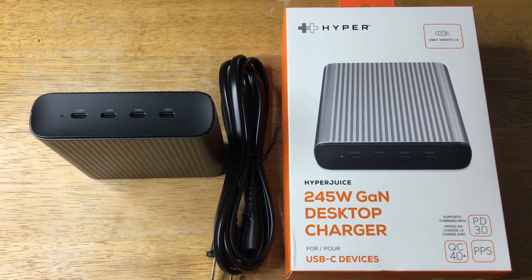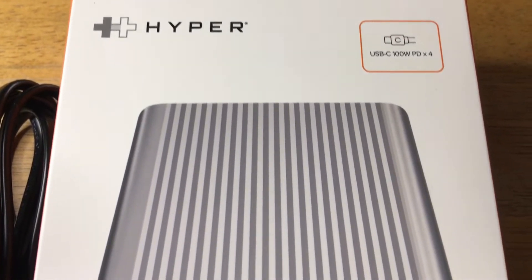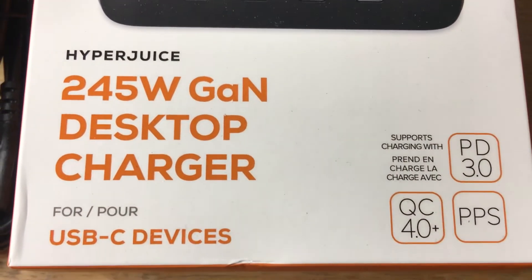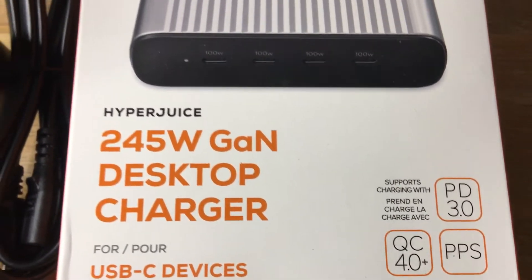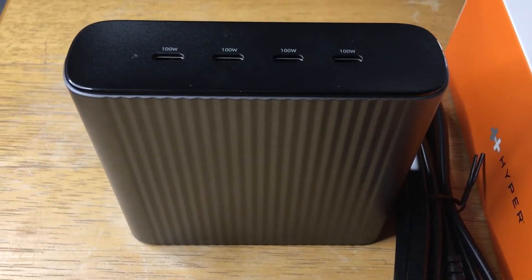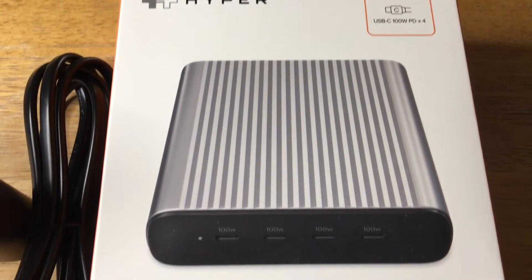Hi, this is Chris — 24K on Instagram, 24K on Twitter, and 24K underscore lifestyle on TikTok. I'm very excited to show this HyperJuice 245-watt GaN desktop charger. I saw this at CES earlier this year, 2022, and I was able to do an interview with a show in Thailand to over 69 million people where we discussed this product — one of several tech products featured on that show.